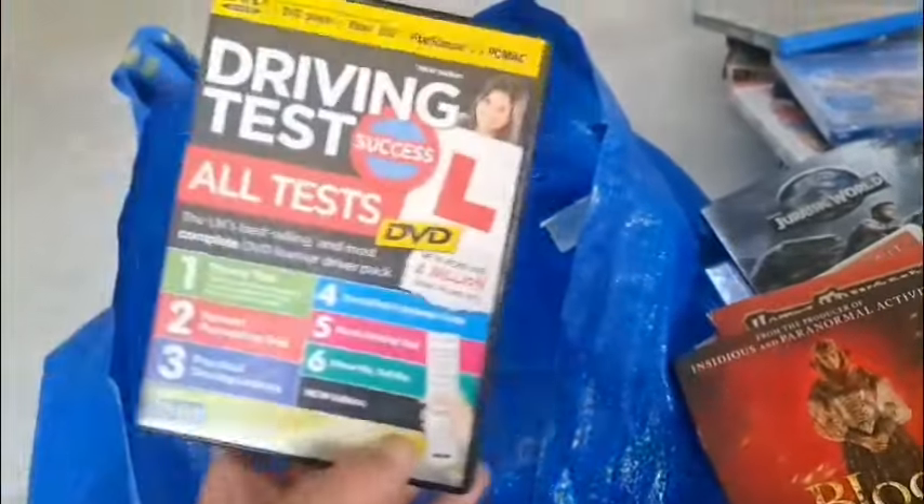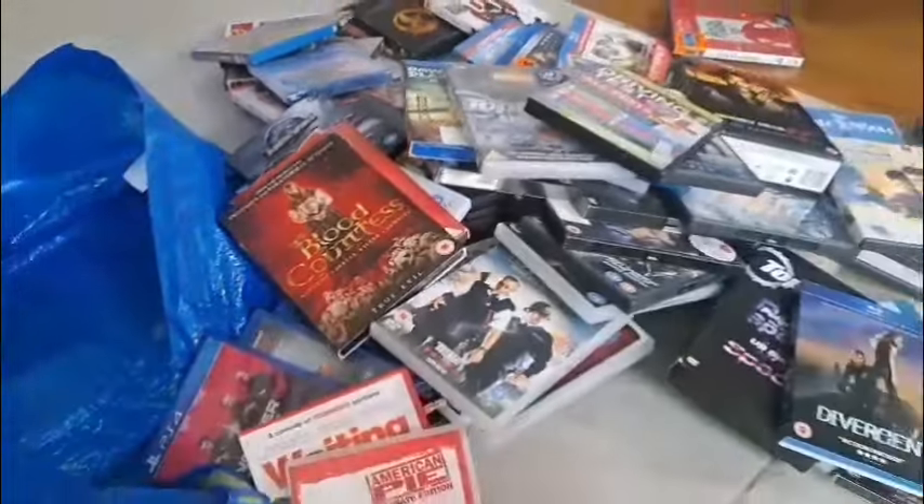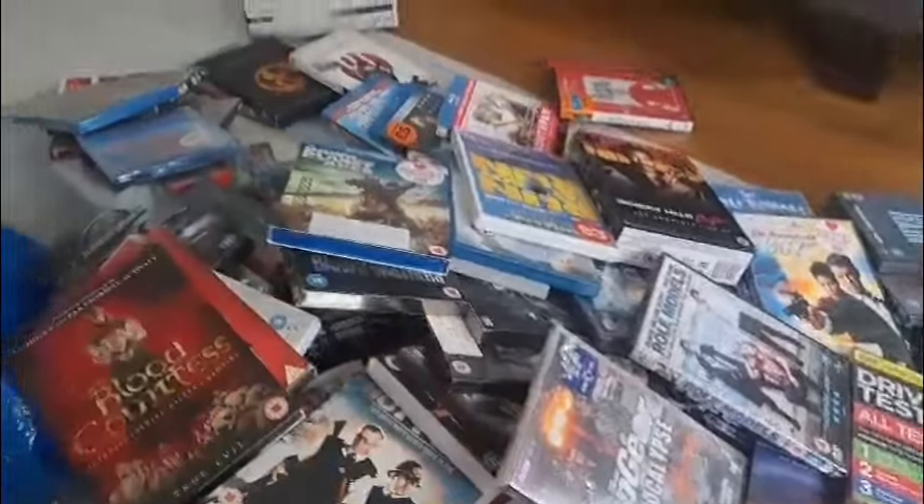And last but not least we have — a driving test DVD. I mean, fair enough — there we go. And there we have the whole of the second bag.